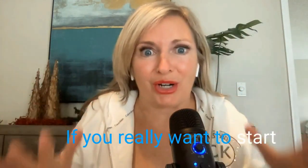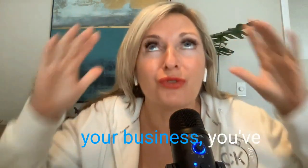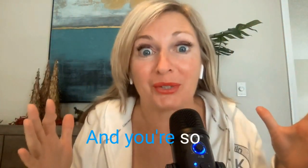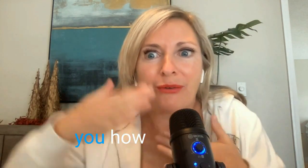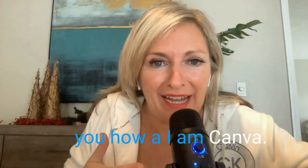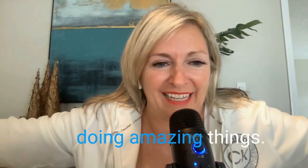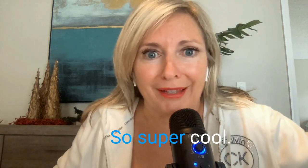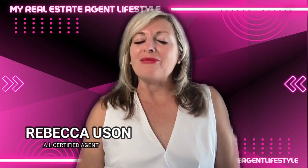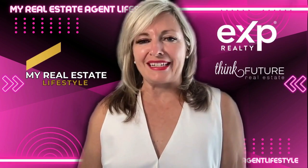If you really want to start implementing AI into your business, you've come to the right place. Today I'm going to show you how AI and Canva are getting married and doing amazing things, making it so easy for you to look super cool. Hey guys, it's Rebecca Yuson with My Real Estate Agent Lifestyle, EXP Realty, and Think Future Real Estate.